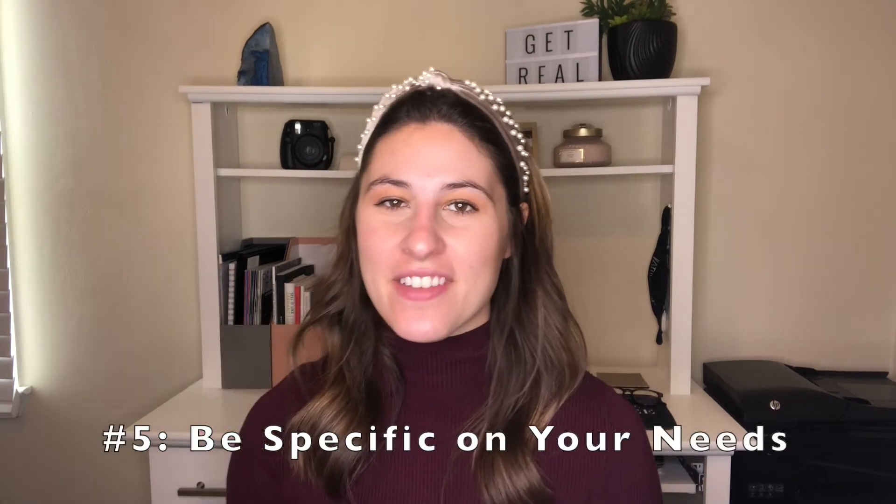Last but not least is tip number five: be specific about your needs for your next home. If you're buying and selling at the same time, you've already been through the home buying process. You now have experience under your belt and you know more about what you need for the next phase of your life. There are things you'll have to compromise on, but for example, if you need a home with a minimum of four bedrooms because your family has grown, don't waste your time looking at homes with just three bedrooms, because odds are those aren't even going to work for you.